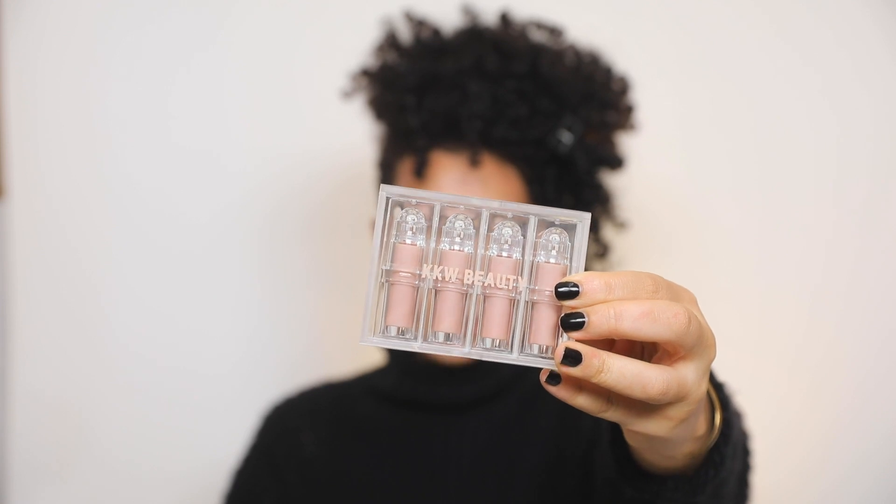For the lips I'm using the KKW Lip Liner in Nude 2.5. After I blend that out with my finger a little bit, I go in with the KKW Beauty Nude Cream Lip Collection and this is in the shade Nude 2. I love the packaging of this — so cute.